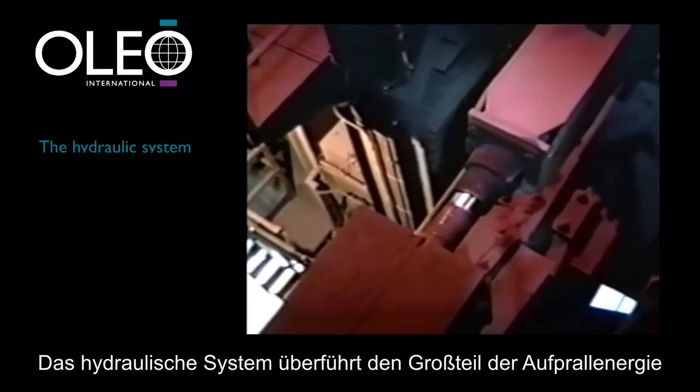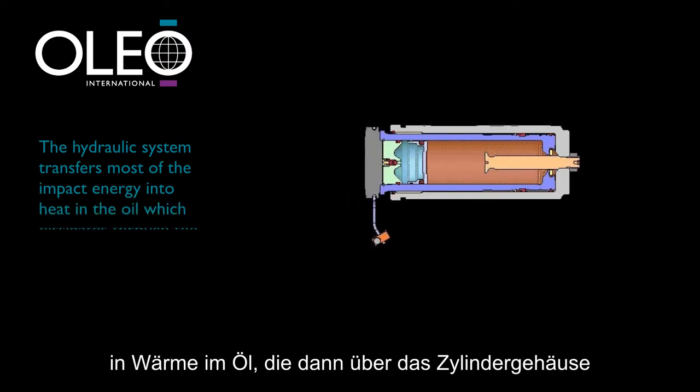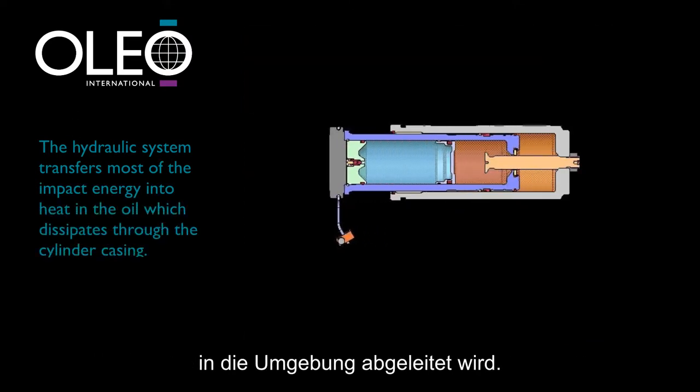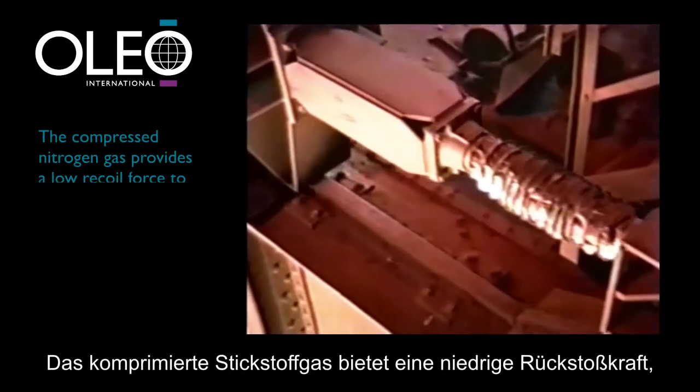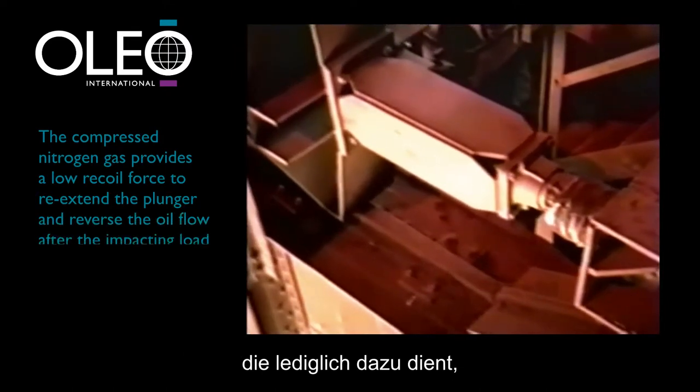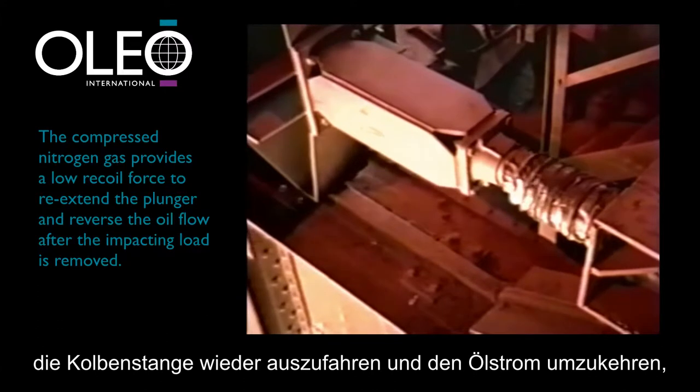The hydraulic system transfers most of the impact energy into heat in the oil, which dissipates through the cylinder casing into the atmosphere. The compressed nitrogen gas provides a low recoil force merely to re-extend the plunger and reverse the oil flow after the impacting load is removed.